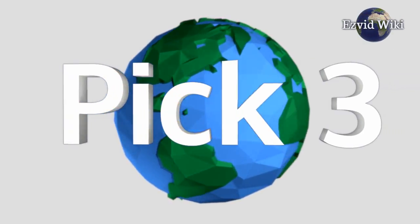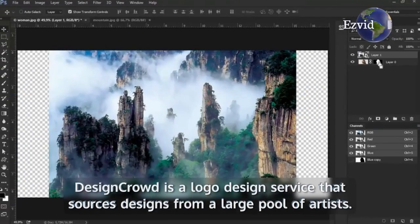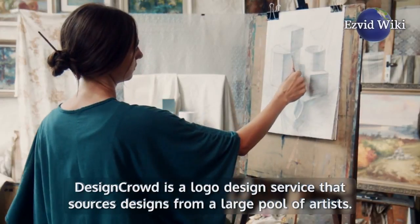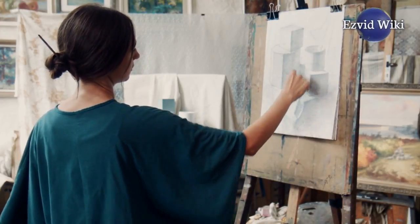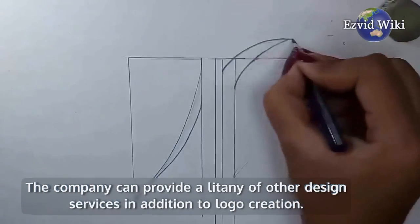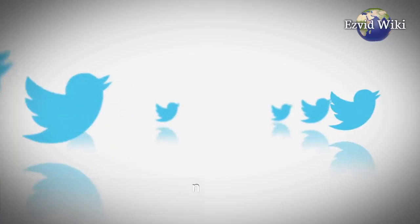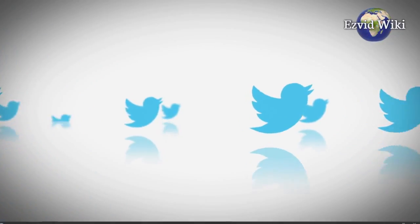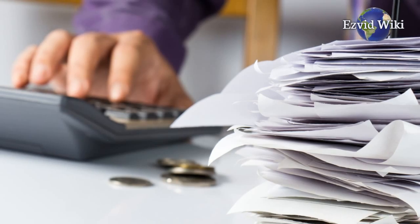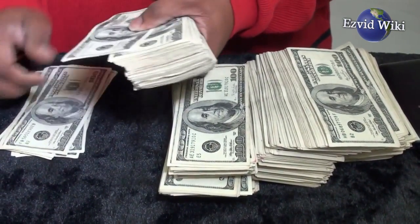Pick number 3. Our third choice is DesignCrowd. DesignCrowd is a logo design service that sources designs from a large pool of artists. It's an alternative option to websites like Fiverr and DesignHill. The company can provide a litany of other design services in addition to logo creation. All services are fulfilled through competitions based around your design brief and budget. Generally speaking, the more you have to spend, the better designers will take a stab at building your logo.